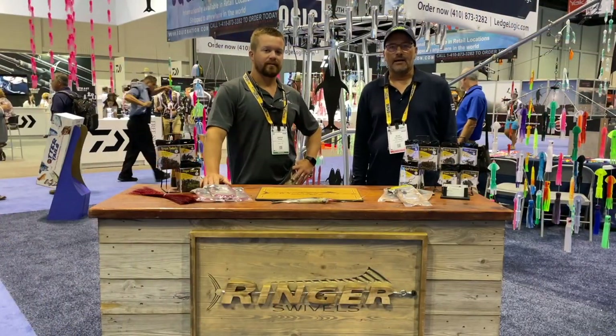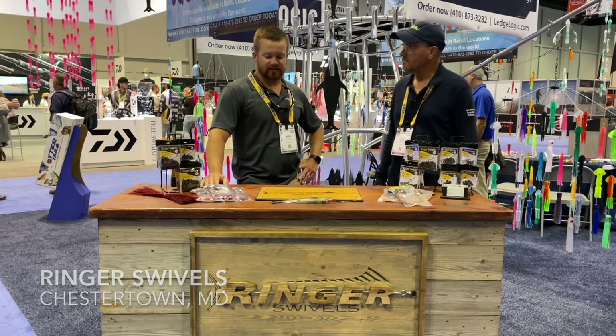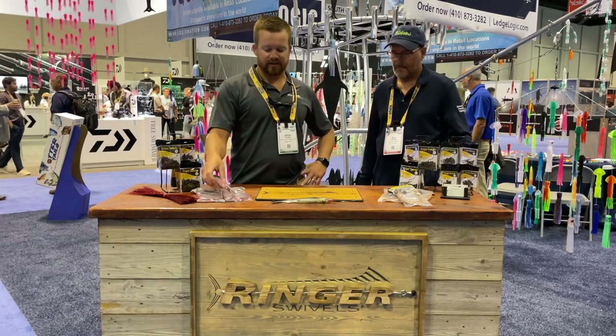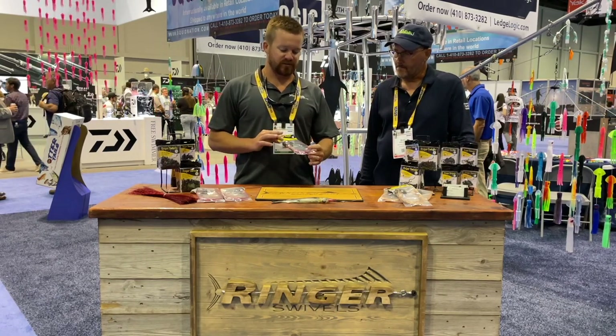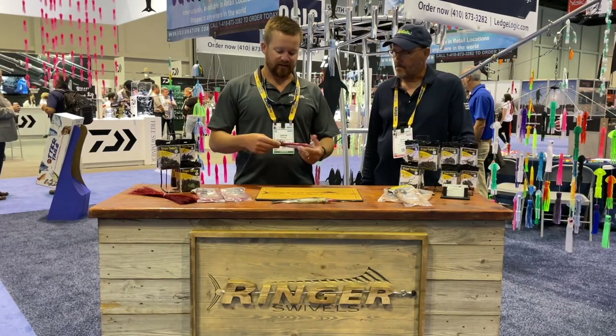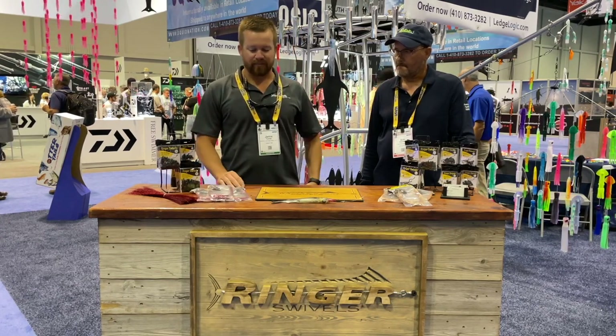Eric Packer here, Fishtalk Magazine. I'm here with Jamie with Ringer Swivels — what do you got going this year? So one of our newest items we're releasing this year is the Ringer Red Coated Copper Wire. It's tarnish and corrosion resistant, and it's red — and fish bleed red. So it's been a big popular seller.